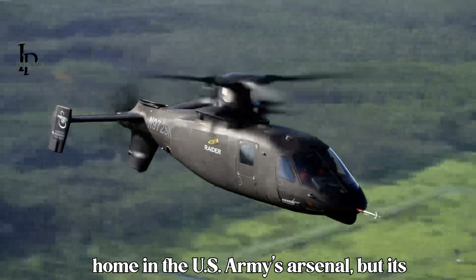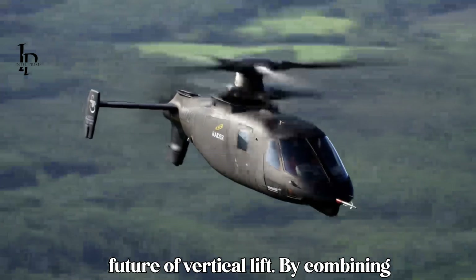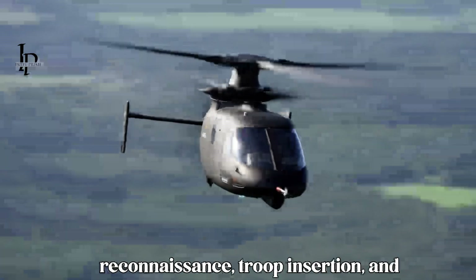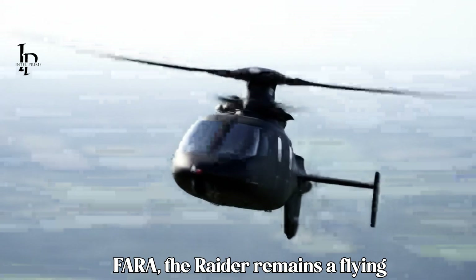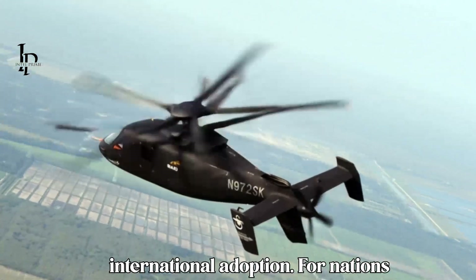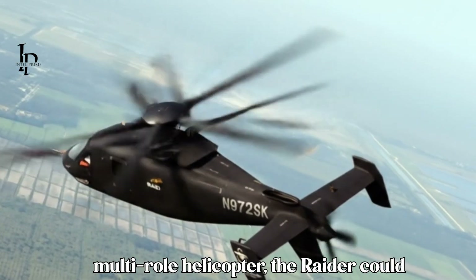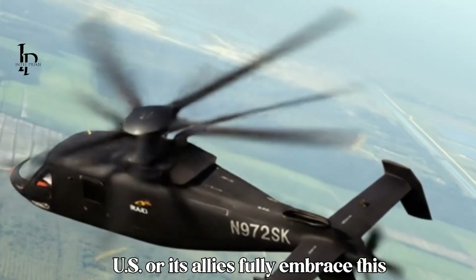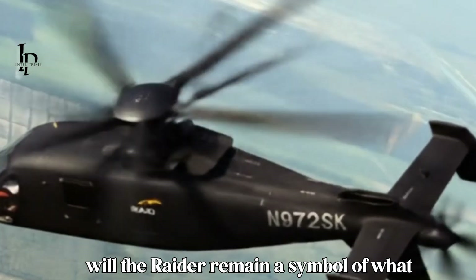The S-97 Raider may not yet have a permanent home in the U.S. Army's arsenal, but its design philosophy continues to shape the future of vertical lift. By combining helicopter agility with fixed-wing speed, it sets the stage for next-generation reconnaissance, troop insertion, and close air support missions. Even without FARA, the Raider remains a flying laboratory influencing future rotorcraft programs and offering potential for international adoption. The question remains: will the U.S. or its allies fully embrace this bold step in helicopter technology, or will the Raider remain a symbol of what could have been?